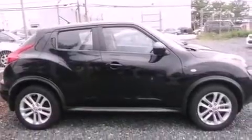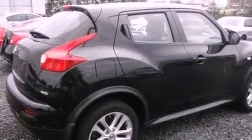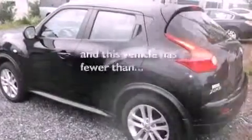A four-wheel independent suspension, a passenger-side vanity mirror, an anti-lock braking system, air conditioning, and this vehicle has less than 32,000 miles.